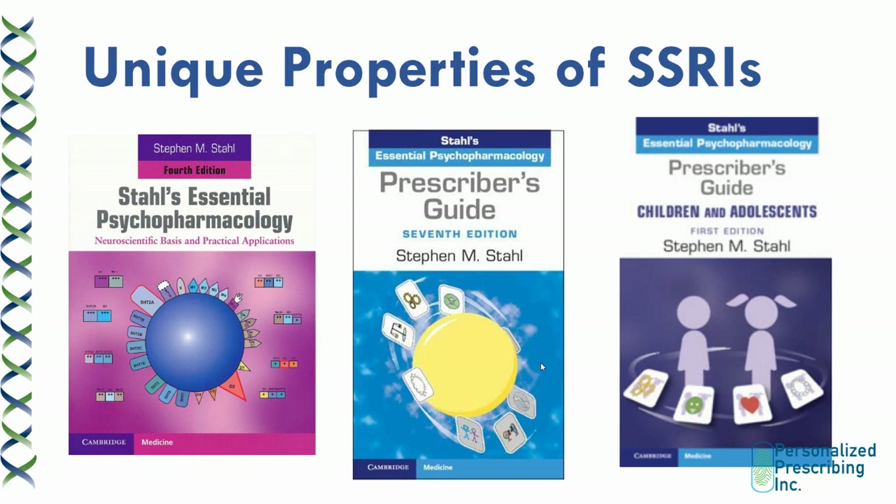A really good way to understand different antidepressants is to consider the following resources, all commonly available for psychiatrists and pharmacists, published by Stephen Stahl. One example is Stahl's Essential Psychopharmacology, which goes over the different medications, mechanisms of action, and their different receptor profiles. The Prescriber's Guide tends to be more practical, containing information about commonly used doses, what to do when the patient experiences certain side effects, as well as how to augment a drug to improve benefit.